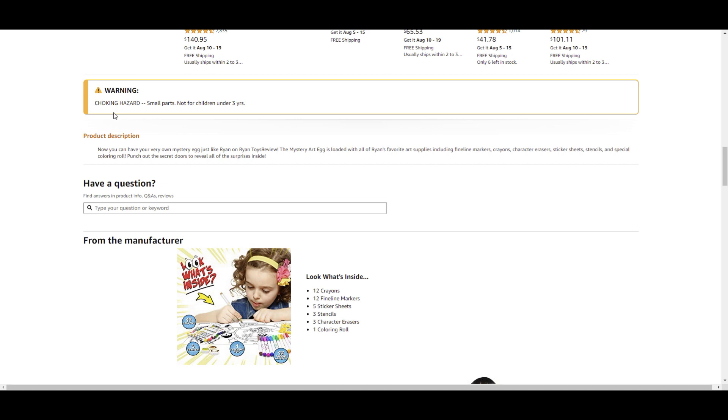Don't forget — if you do buy this for a kid, it is a choking hazard. Small parts, not for children under three years of age.